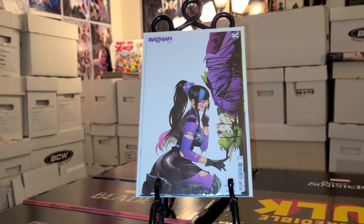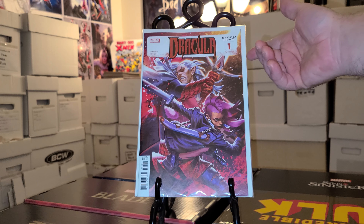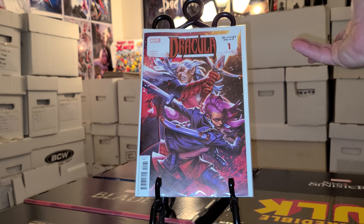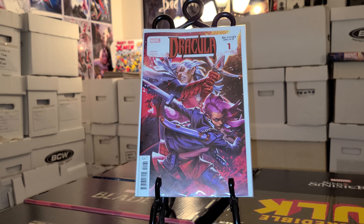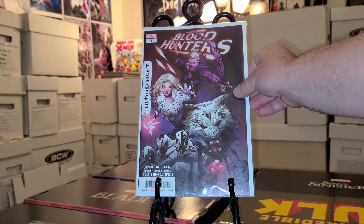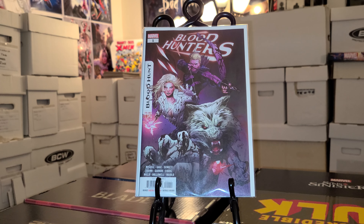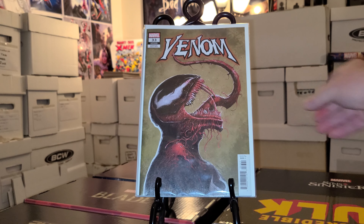I picked up two Blood Hunt tie-ins today. I'm not gonna pick them all up — just some of the miniseries. I think Blood Dracula is a miniseries, like four issues or something, so I'll pick that up. But I'm not gonna pick up titles I don't normally pick up — just too many books. So I got Dracula number one and Blood Hunters number one, which I believe is probably a four-issue miniseries too. And then we have Venom number 33 with that badass cover.